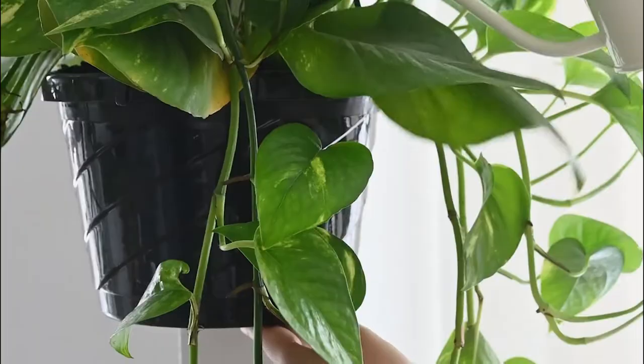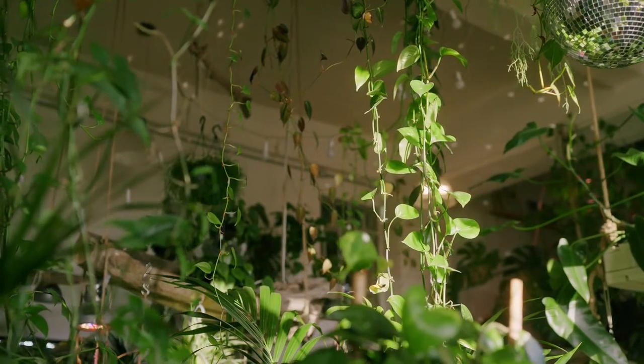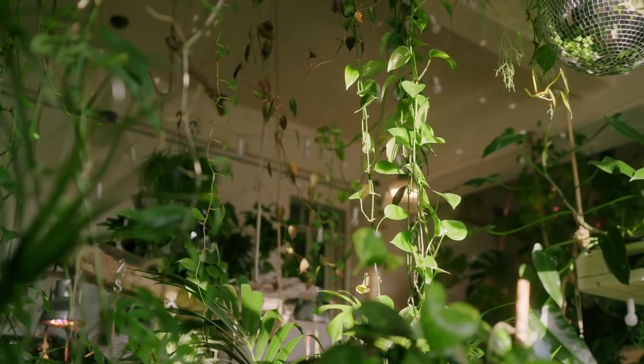Pothos: Plants of the pothos family are easiest to grow, and most of them can even grow without direct sunlight. They can grow in low light and need moist soil.